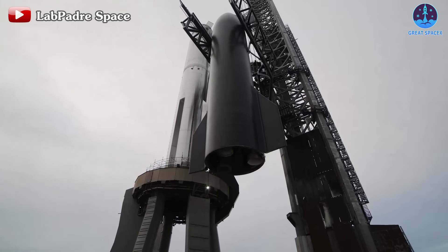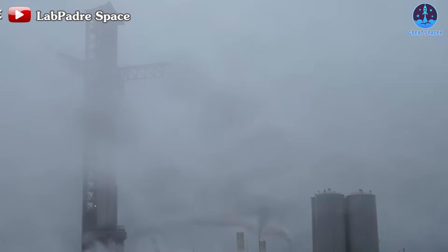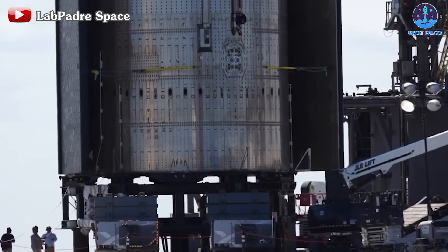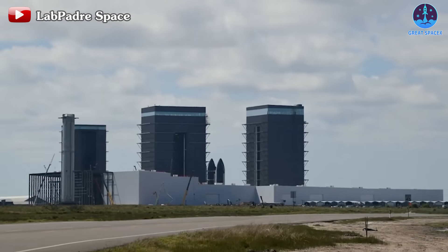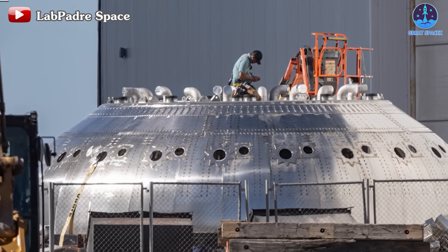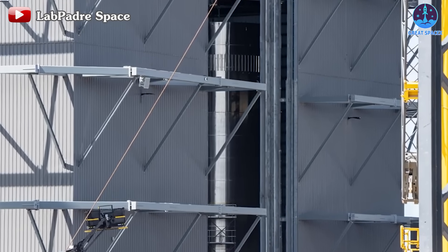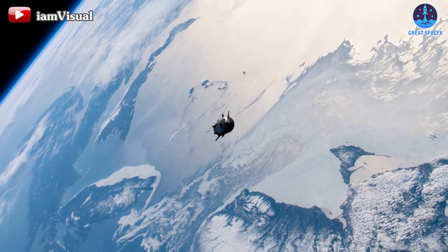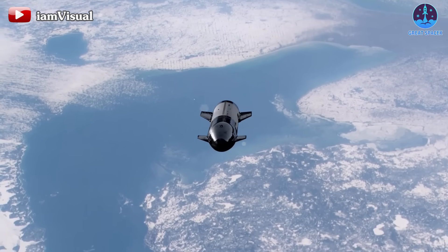These are the notable changes in the hardware of Starship Flight 3. There are likely many other minor changes that will also impact the success of the flight — if you're aware of any additional notable upgrades, feel free to share them in the comments below. The dedication and hard work of SpaceX engineers are evident in the continuous improvements made to both S-28 and B-10, even just a few months after the IFT-2 flight. Every modification, no matter how small, plays a crucial role in advancing towards the goals of IFT-3. The journey to orbit is nearing its culmination, and it's an exciting time to anticipate that momentous achievement.